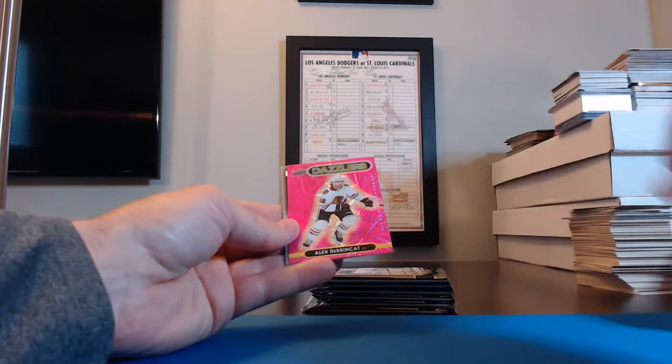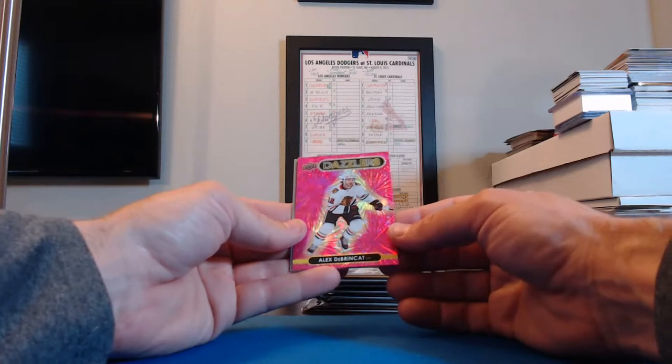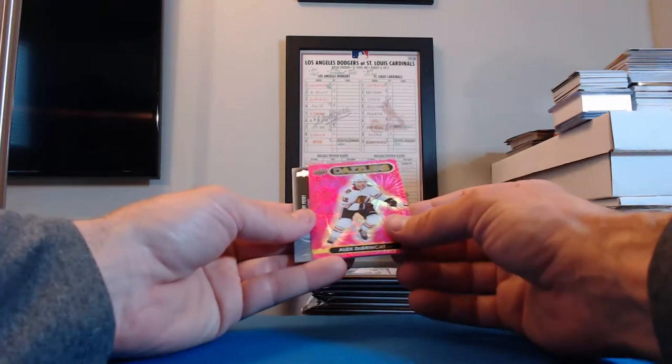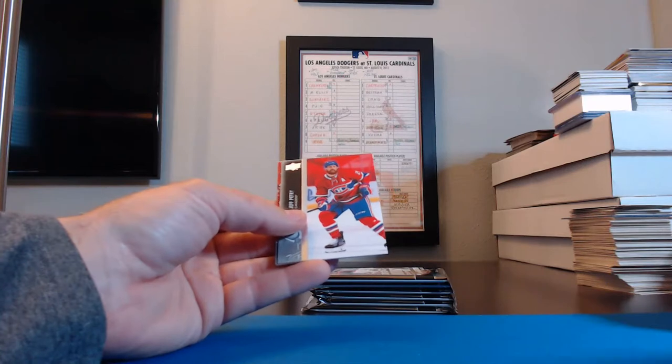Another Dazzlers card — Chicago Blackhawks, Alex DeBrincat for the Chicago Blackhawks! And the Blackhawks were RedWing40. It's a good-looking card. Yeah, I like those Dazzlers cards for sure.